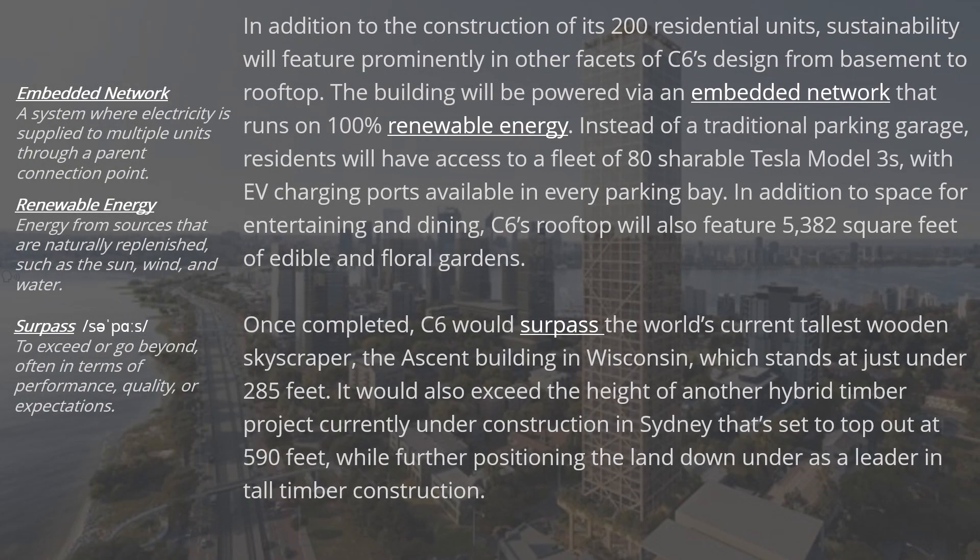In addition to the construction of its 200 residential units, sustainability will feature prominently in other facets of C6's design from basement to rooftop. The building will be powered via an embedded network that runs on 100% renewable energy. Instead of a traditional parking garage, residents will have access to a fleet of 80 shareable Tesla Model 3s, with EV charging ports available in every parking bay. C6's rooftop will also feature 5,382 square feet of edible and floral gardens.